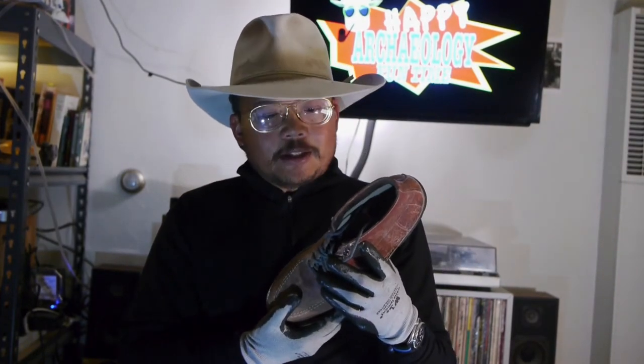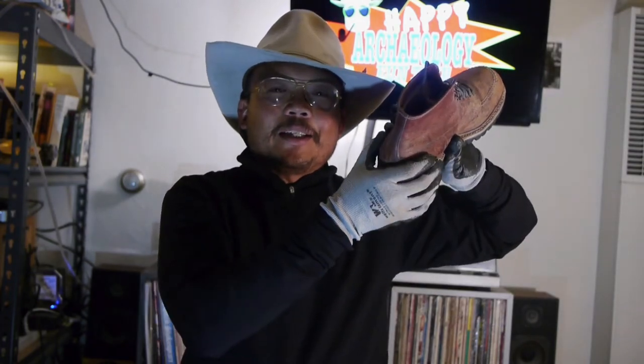It's also built on what they call their true balance last, which, according to information I found online at a place called the Style Forum, means that the toe box is wider than the heel area.